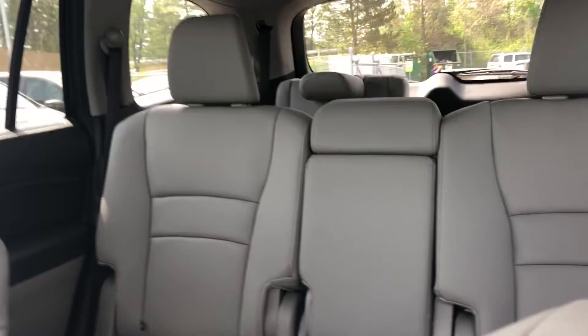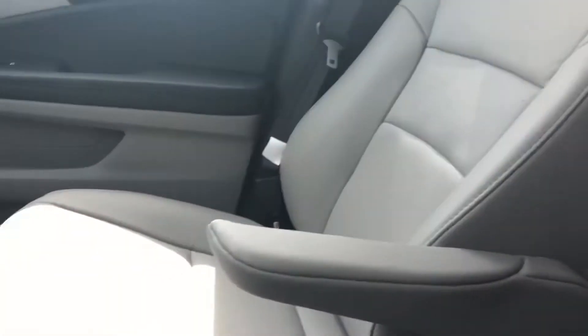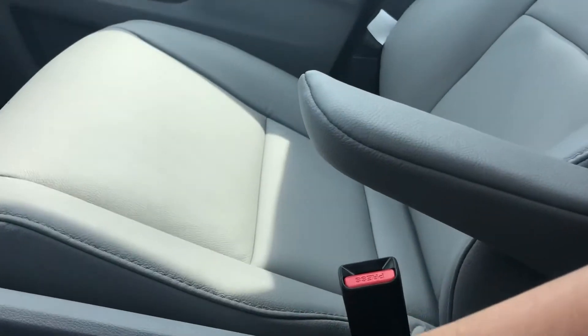Third row seating, lots of space, and an entertainment center. I'll jump in the back in a few minutes to show you back there.